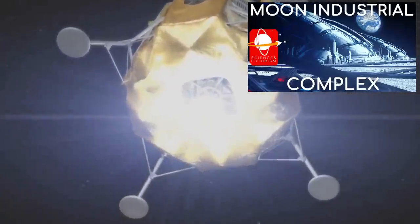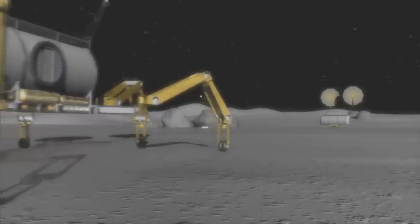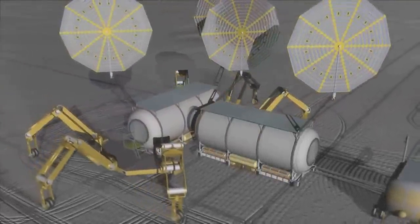Inevitably when topics of bases on the Moon and where to locate them come up, the popular answer tends to be one of the major craters, and usually one of the ones nearer the poles. We'll explain why that is today, but also some reasons that's not always ideal or necessary.